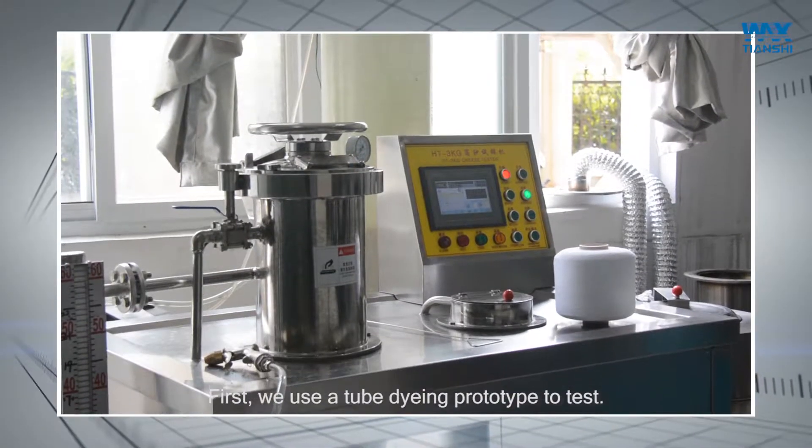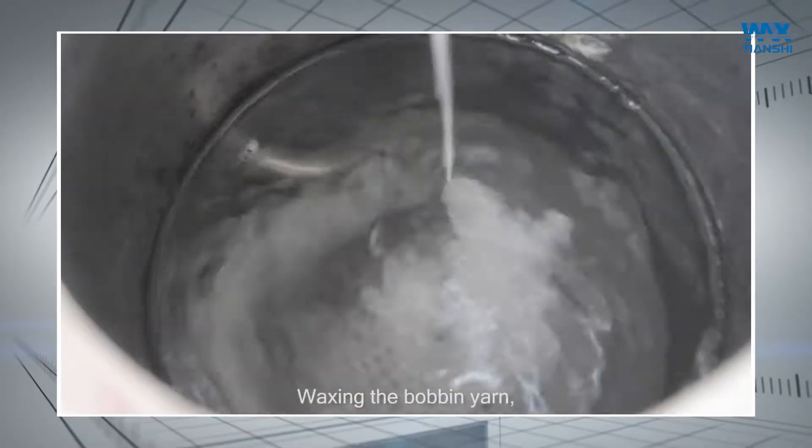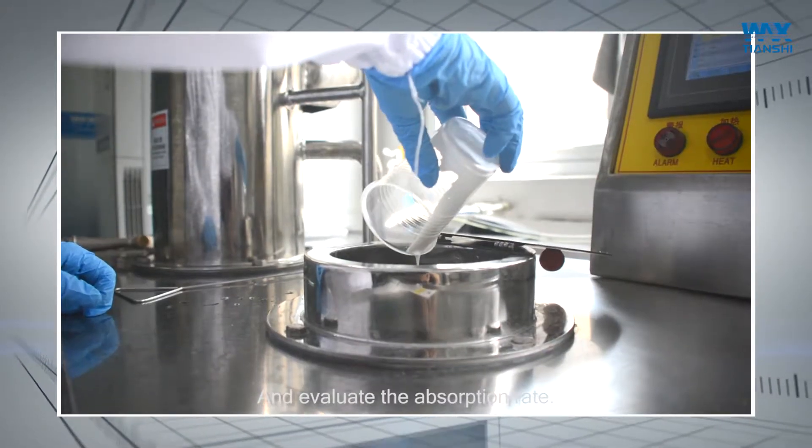First, we use a tube dyeing phototype to test, waxing the bobbin yarn, and evaluate absorption rate.